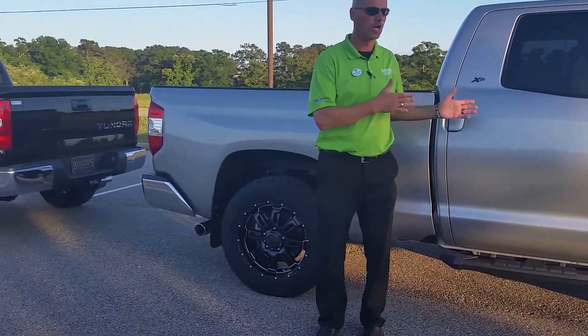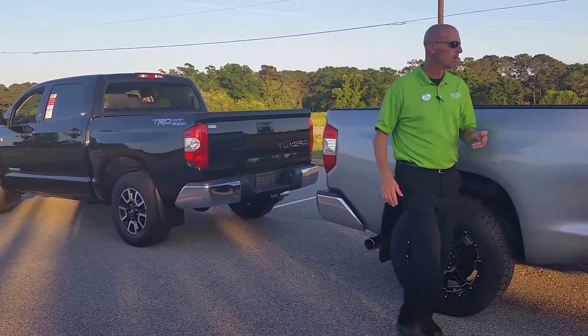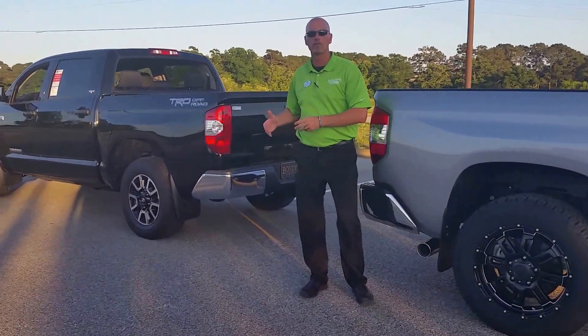Now with the Tundra, you've got a double cab or a Crewmax to choose, but the Crewmax has the bigger cab of the two. The double cab bed is measured at 6.5. The Crewmax is a foot shorter to give you more room inside.